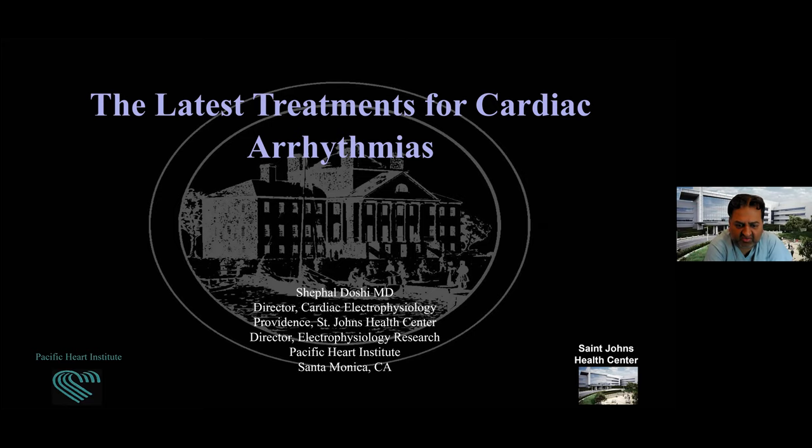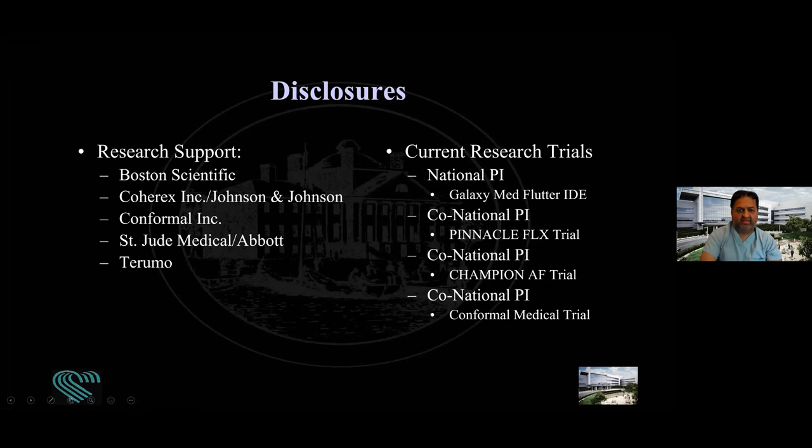We're going to focus a little bit on AFib, but be as general as possible. The purpose of this is to open your minds to the concepts of what we're doing and how we're treating, but then hopefully leave enough time that we can discuss the specifics if you have questions. These are my disclosures — I do a lot of different research in the space of atrial fibrillation and arrhythmias.